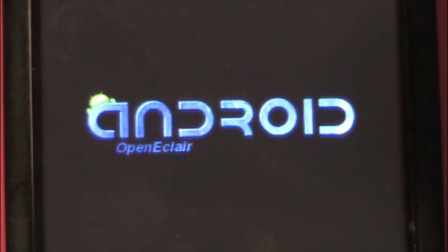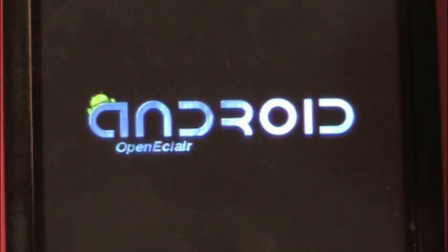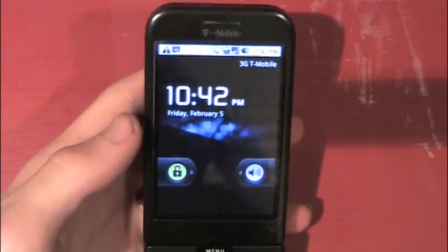Hey guys, what I've got for you today is a ROM — a 2.1 ROM made by an assortment of people called Open Eclair. You might know it as Intention, but they just switched names. It is now Open Eclair, which basically means that a bunch of people will be contributing to making this ROM everything that it is and will be.